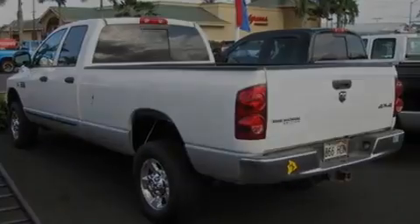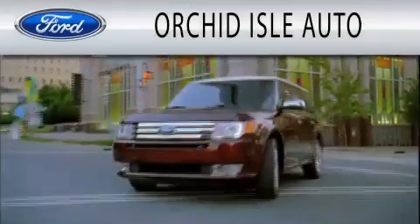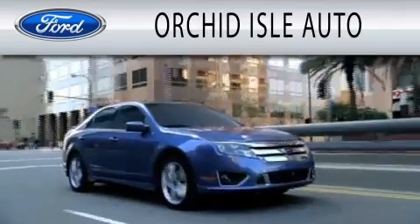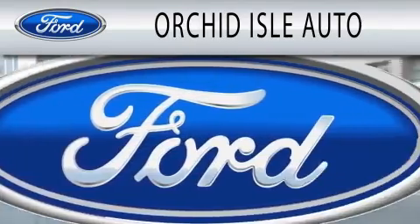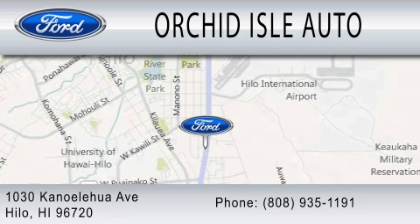Contact us today and schedule your opportunity to see this vehicle in person. Orchid Isle Auto is dedicated to doing everything possible to ensure that the experience you have selecting your next vehicle is as pleasant as possible. We are located at 1030 Kanoa Lahuwah Avenue in Hilo.